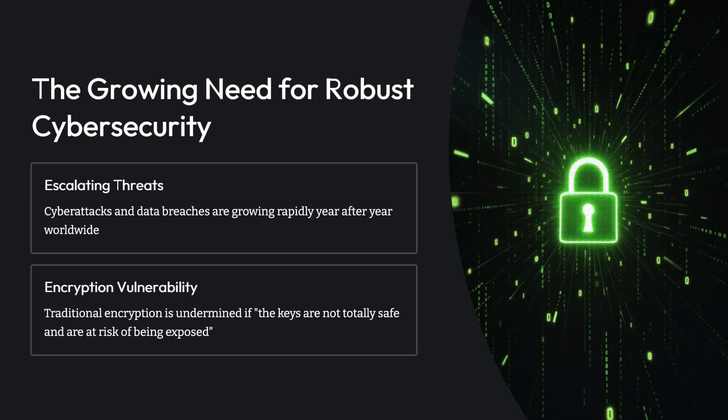You're probably thinking: okay, but we encrypt everything — doesn't that keep it safe? Encryption is absolutely vital, but here's the catch. The big vulnerability hiding in plain sight is that encryption is completely useless if the keys aren't totally safe. If they're at risk of being exposed, game over. It's like having the world's best safe for your valuables but leaving the key under the doormat. Our sources hammer this home: cryptographic keys need careful storage and careful management. If they get exposed, it's as if the data wasn't even encrypted. The strongest math in the world means nothing if someone can just grab the key.